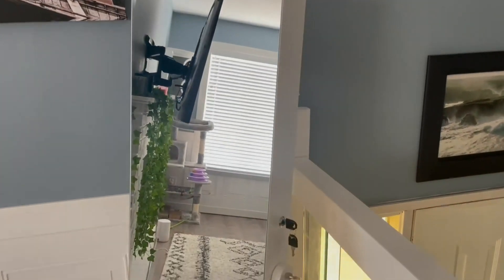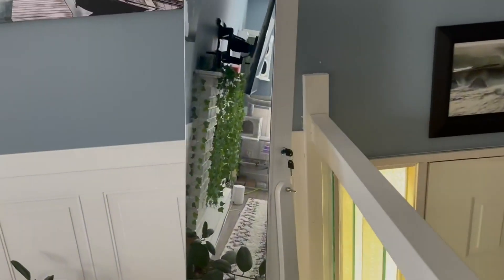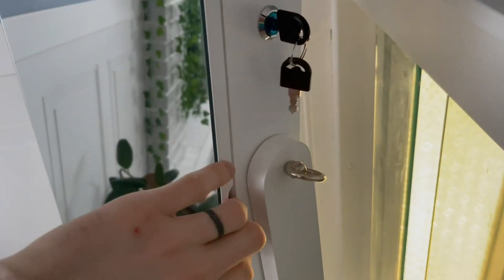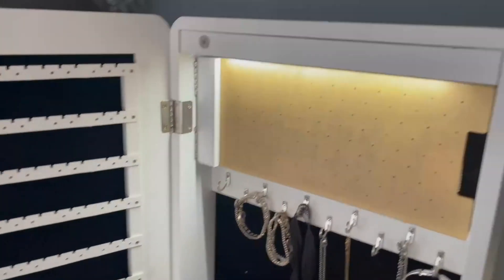This is the jewelry cabinet I got my wife for Christmas last year, and I thought I'd give it a quick review because she really really likes it. It stands up, as you can see, and it's got a lock with keys, which is a nice feature. When it opens up, the LED light automatically comes on.